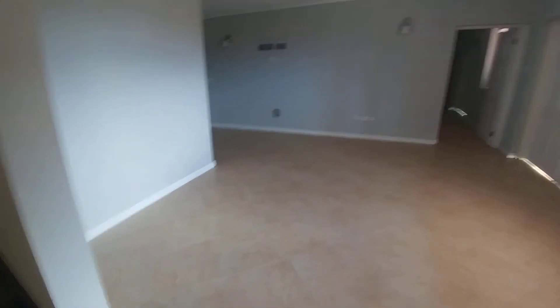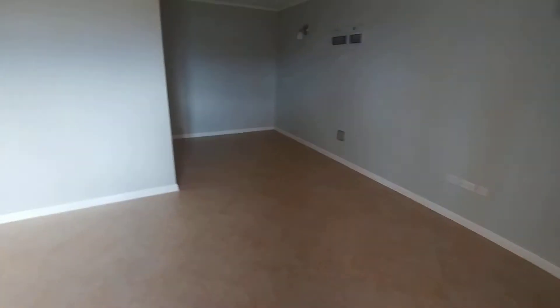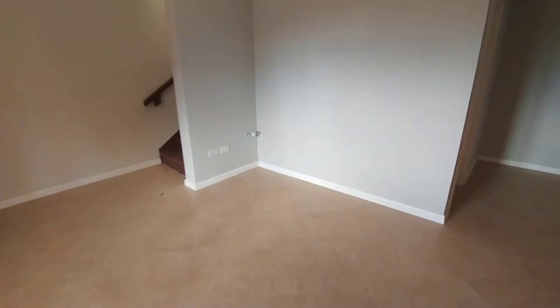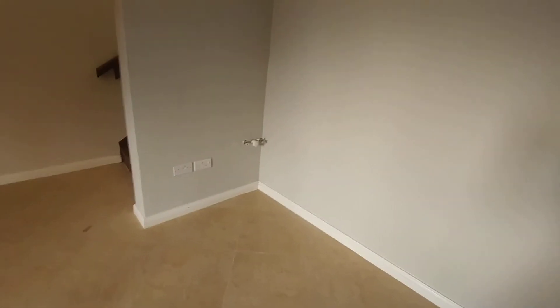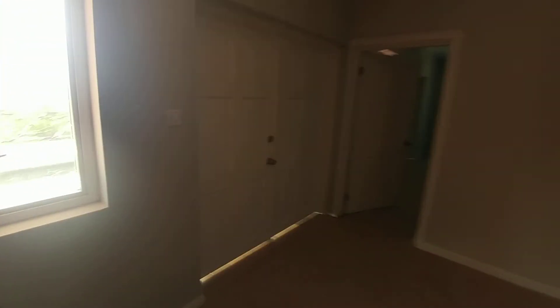We're downstairs in a sort of TV area — this is like a family room. It's also been plumbed for a wet bar right here, which could be set up. A TV could be put on the walls, sofas, etc. Through here is a bathroom. Let's go outside.